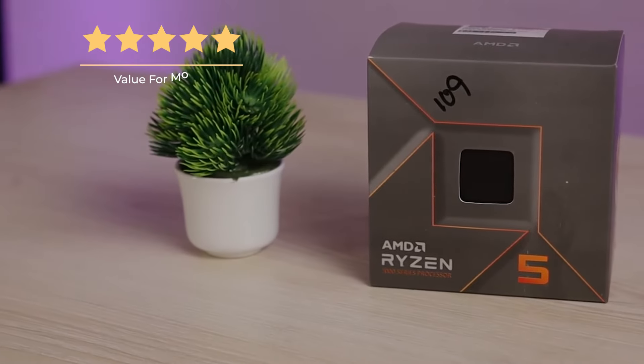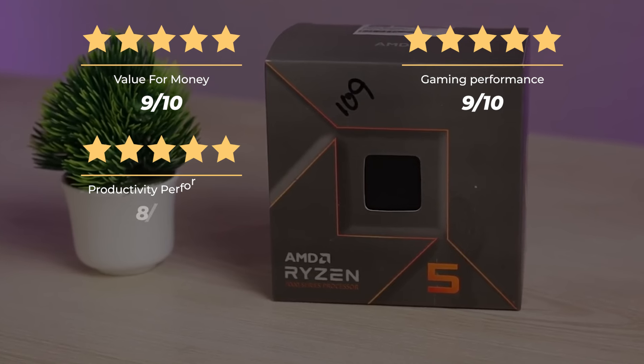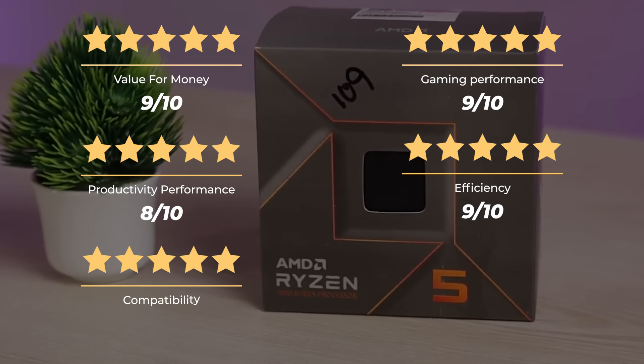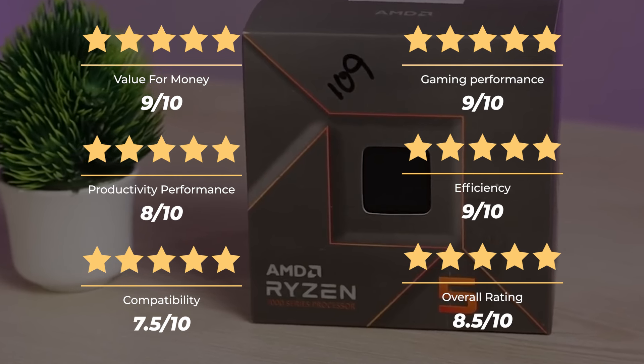Ratings: Value for money — 9 out of 10. Gaming performance — 9 out of 10. Productivity performance — 8 out of 10. Efficiency — 9 out of 10. Compatibility — 7.5 out of 10. For an overall rating of 8.5 out of 10.